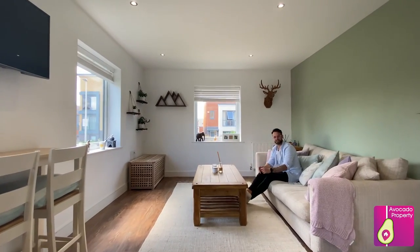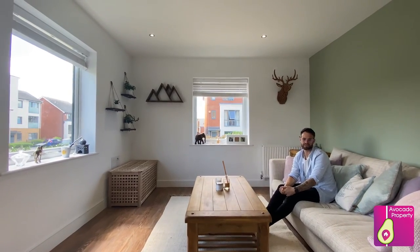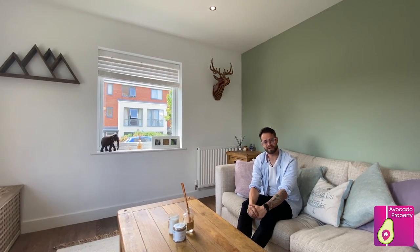And now you join me in this beautiful, bright, open plan living space with plenty of windows letting the light just pour straight through, with great views out the front as well. Now if you're interested to know more about the property, please get in contact on the number listed below. Thank you.